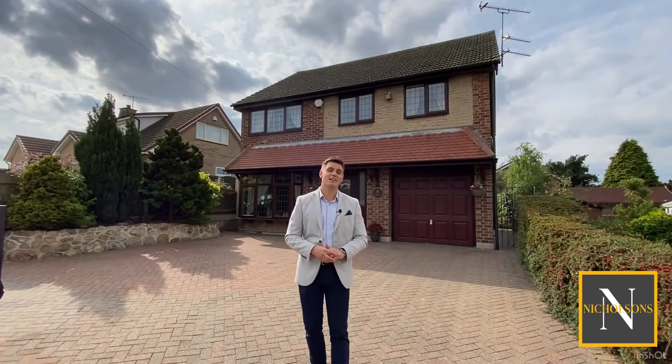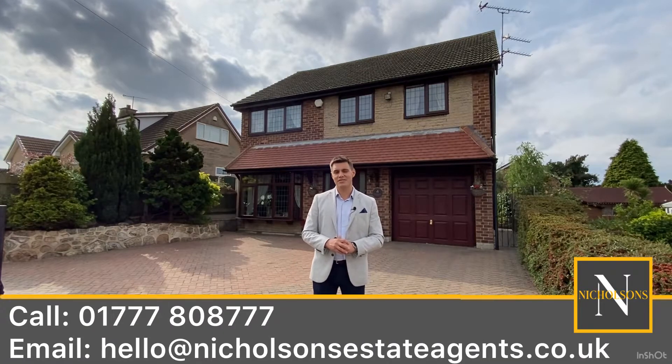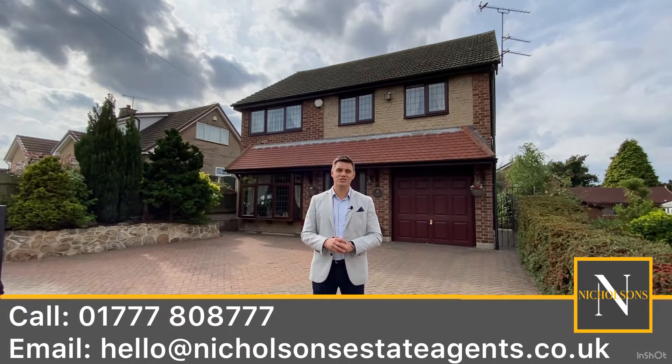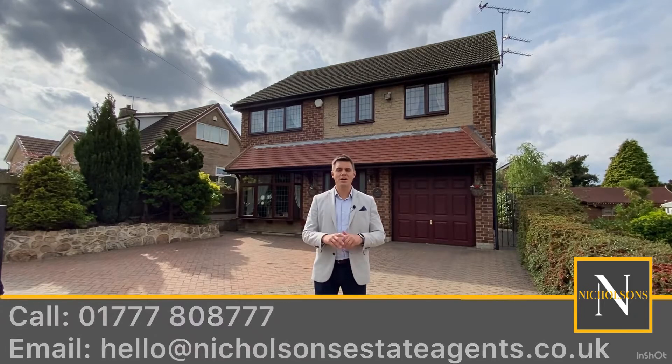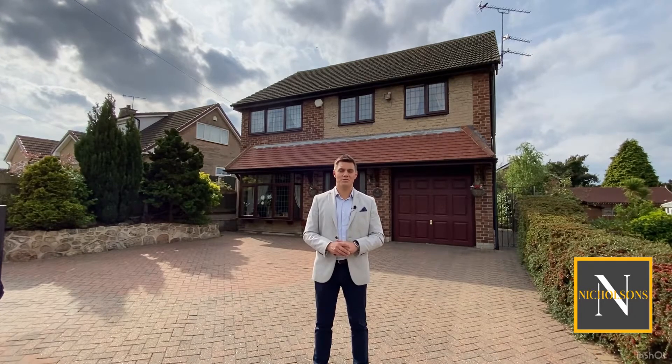If you want further information on this property, give us a call. The number is 01777 808777. Email hello at nicholsonsestateagents.co.uk, or DM us on the socials. I'm Mark Nicholson from Nicholson's Estate Agents — join me now for a video tour.